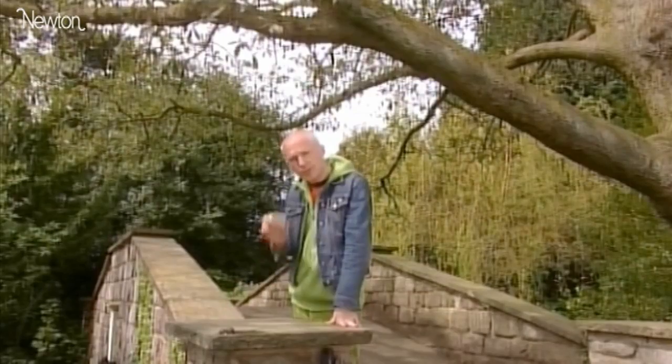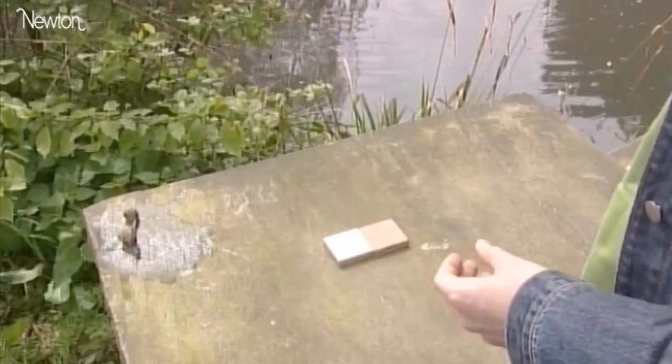Snails build their shells in very much the same way as the Fibonacci numbers are built. A baby snail starts off with a tiny shell, kind of a one by one square house. As the snail outgrows its shell, it adds another room to the house.